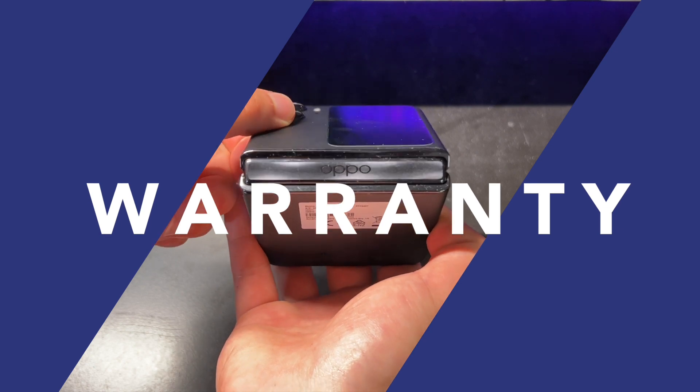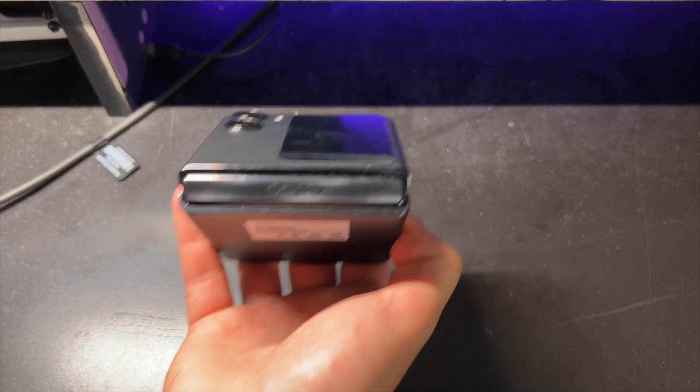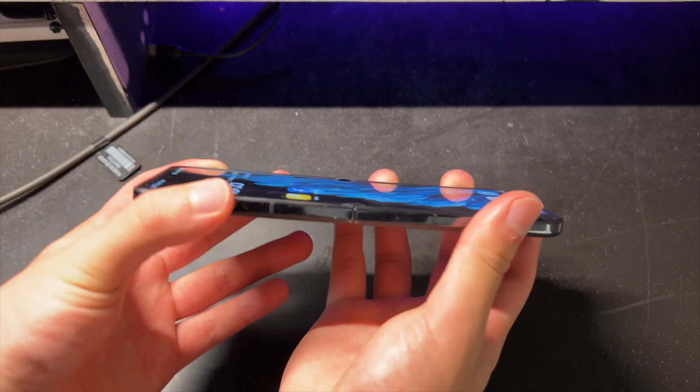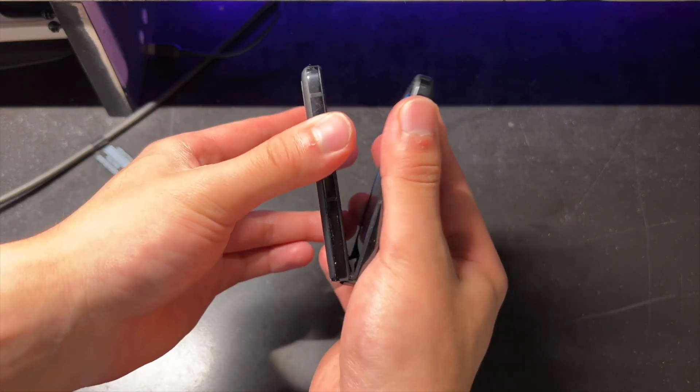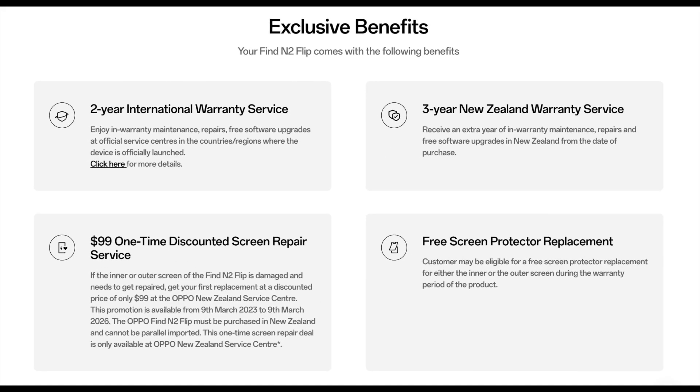Taking a look at how Oppo is navigating the screen issues with foldable phone technology is rather bold. Oppo is giving out a 3-year warranty on every Find N2 Flip in New Zealand, or 2 years internationally, along with free screen protector replacements for life. This means that if your screen protector starts to bubble or crack, Oppo will replace it for free for the entirety of the device's life. This is as of now, so it remains to be seen if Oppo will keep doing this — but it does show how confident Oppo is in the quality of its screen. Concerning the actual panel itself, Oppo follows Samsung with a one-time $99 screen replacement in the case of damage.